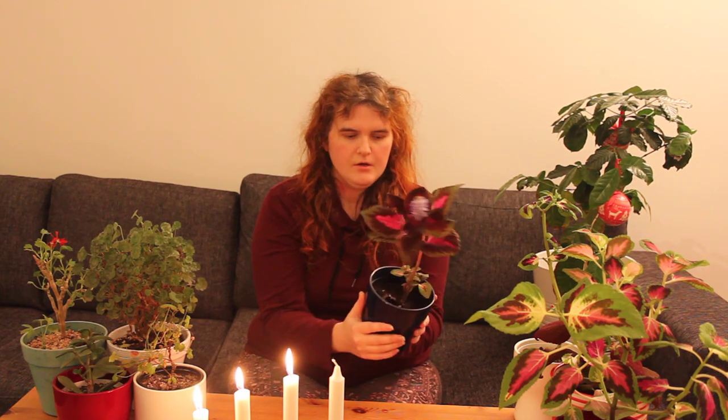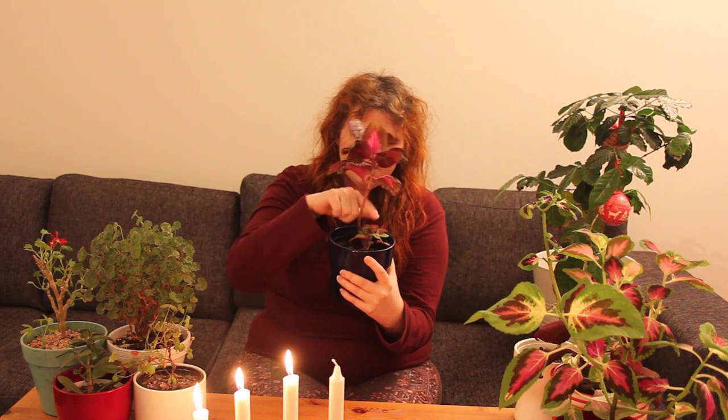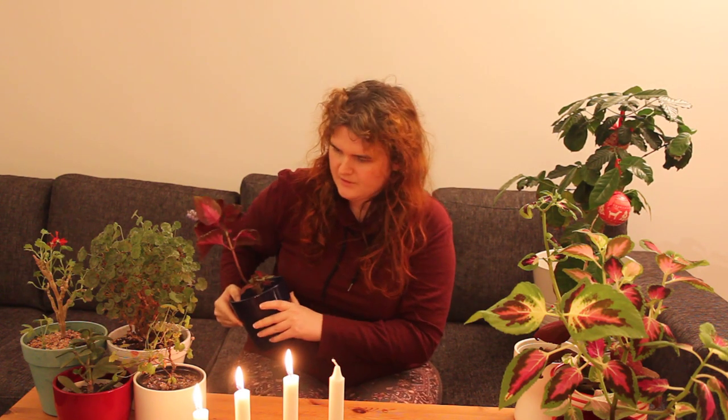I'm not a Coleus person, by the way. It's ugly — I could plant-shame it in the plant shame group on Facebook, but that's mostly for dead plants anyway. I think I will re-root it and keep this one, actually. But I'll do it later — next year, or whatever.